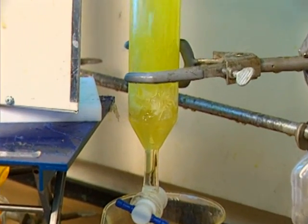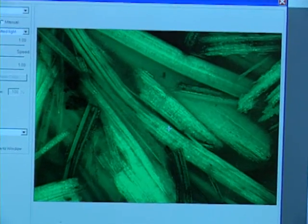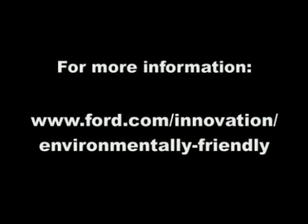Ford researchers feel they're opening up the whole chemistry book to discover what they can do. We're not talking about a thousand years in a compost heap before something degrades back into the soil — we're talking about 90 days.